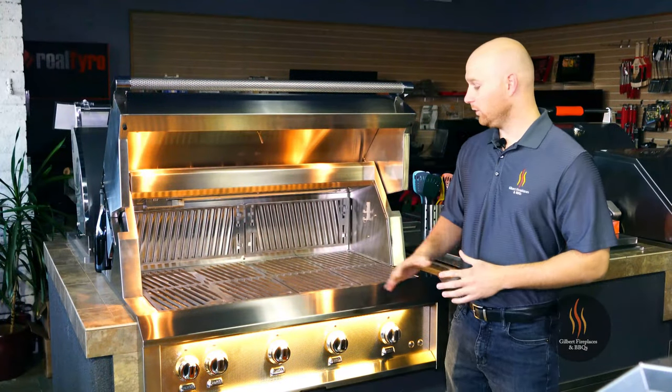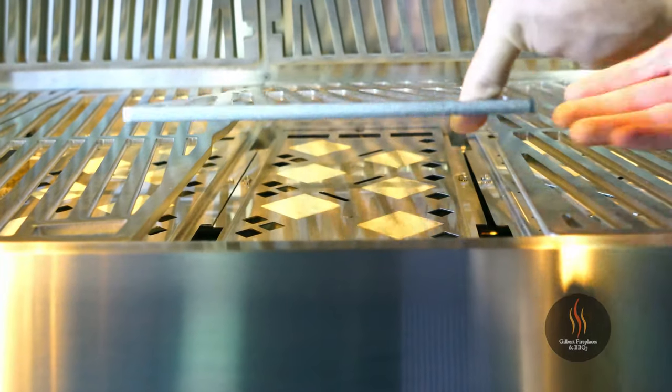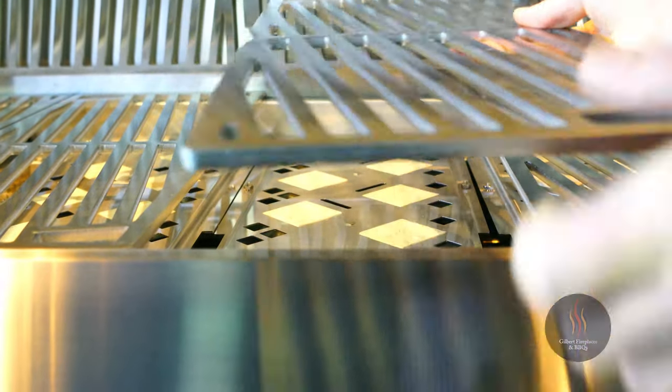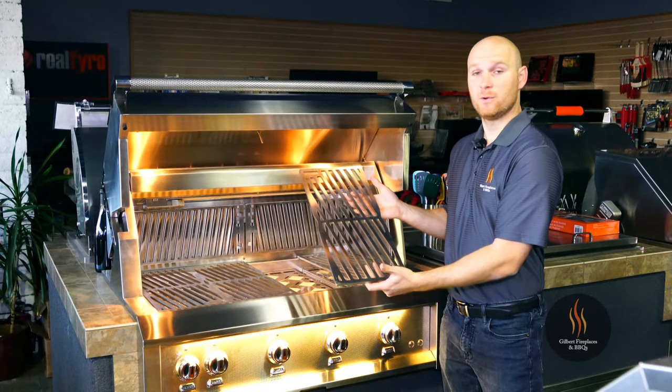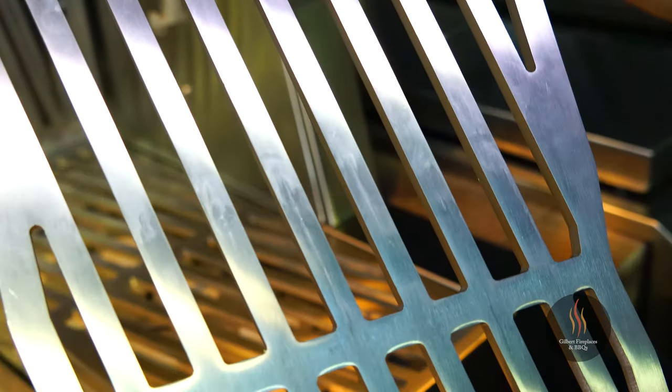Once the hood is open you'll notice the 304 grade stainless steel diamond cut cooking grates. The cooking grates are 5/16 inch, providing a great area for food-to-surface contact for more even grilling, which gives you great caramelization on your meats.